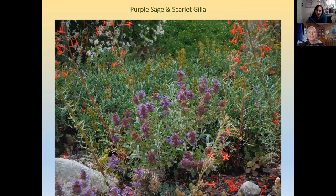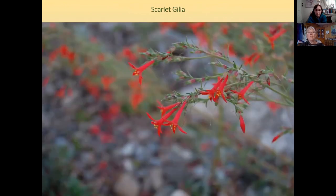Scarlet gillia is a biennial — it makes a little rosette the first year that kind of looks like snowflakes, then the second year it blooms, seeds, and dies. You can naturalize it by planting a first-year plant and a second-year plant at the same time, or by planting seedlings two years in a row. The hummingbirds love it. It's usually found out in the sagebrush, kind of on the edge of a pine patch.